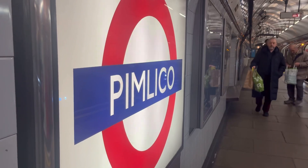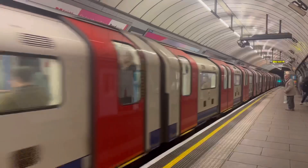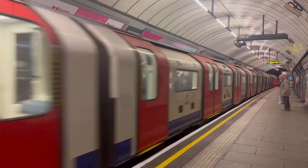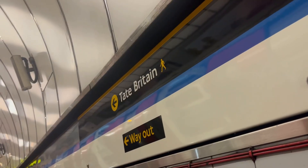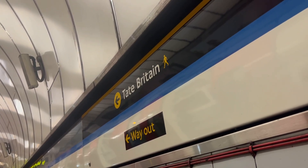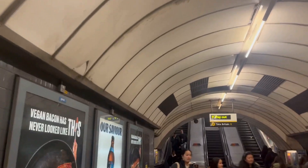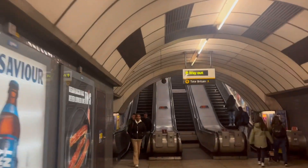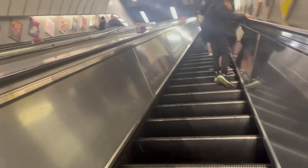Another train is approaching — here it is. Nearby to Pimlico is the Tate Britain Gallery, which I mentioned earlier when talking about the tiling motif. Worth noting that Pimlico does not have step-free access; instead it has escalators leading you down from platform level to the ticket hall.